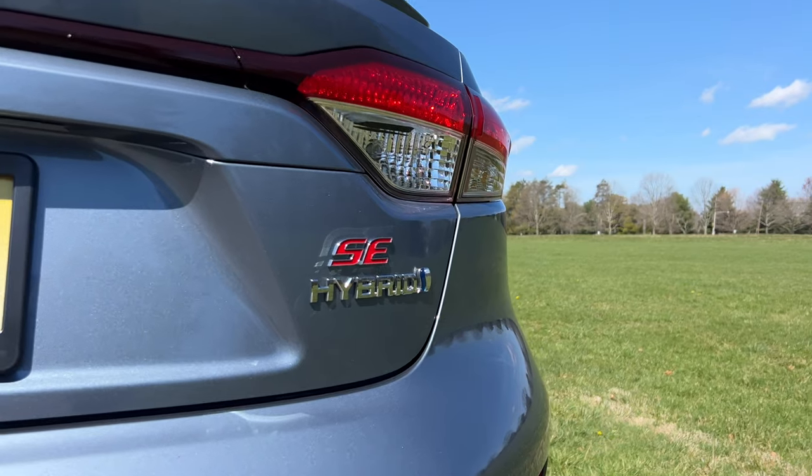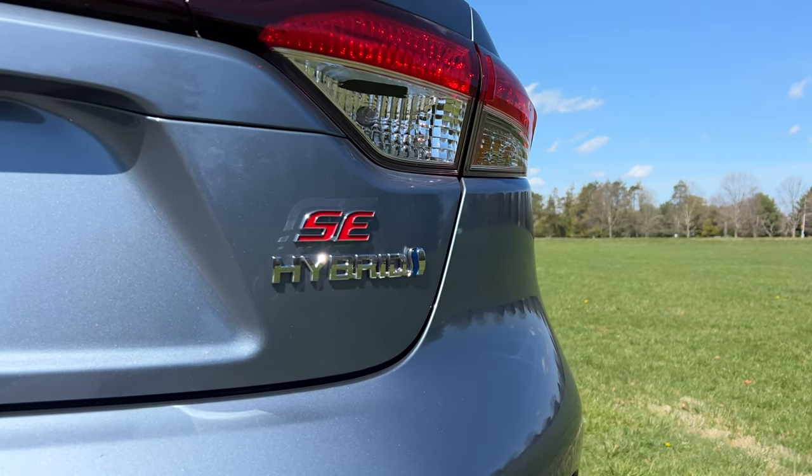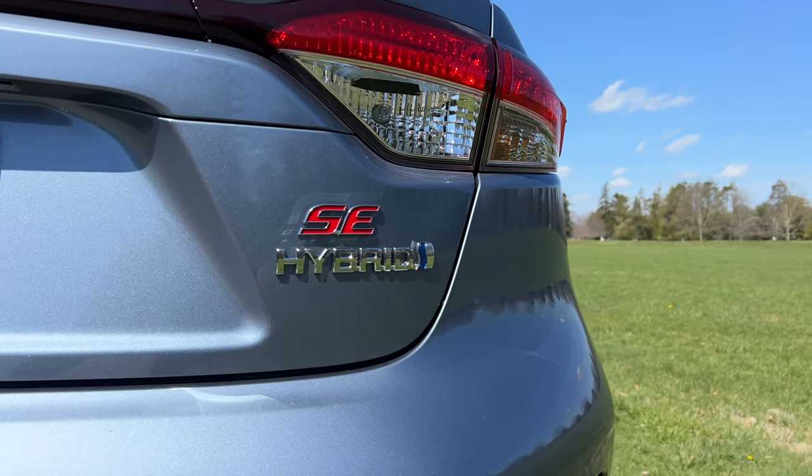The Toyota Corolla is one of the best selling cars of all time, and it's still one of the best options if you want something that's practical, reliable, and affordable. A few years ago, when Toyota started offering a hybrid version of the Corolla, this became a very compelling option.